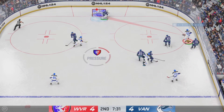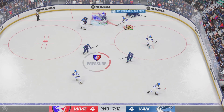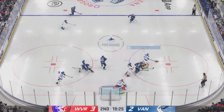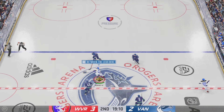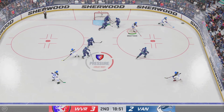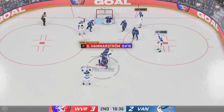The Royals carry it along the wall. Picked up along the boards by White. Center and feed — they couldn't complete that! Here they come on the attack. Shot — they just had enough of that to keep it out!